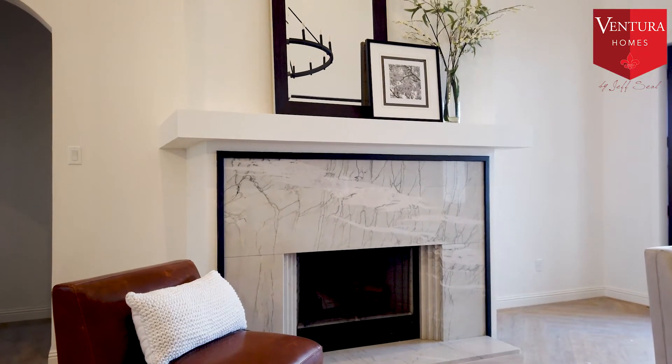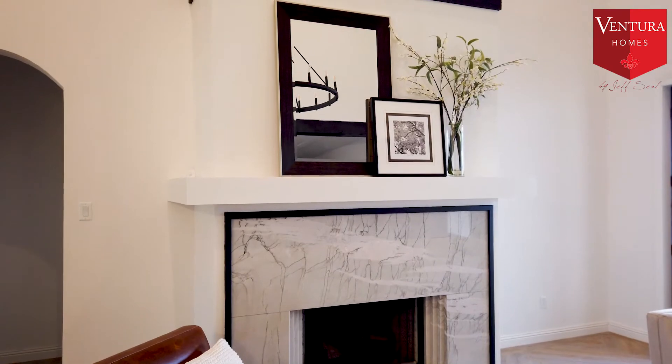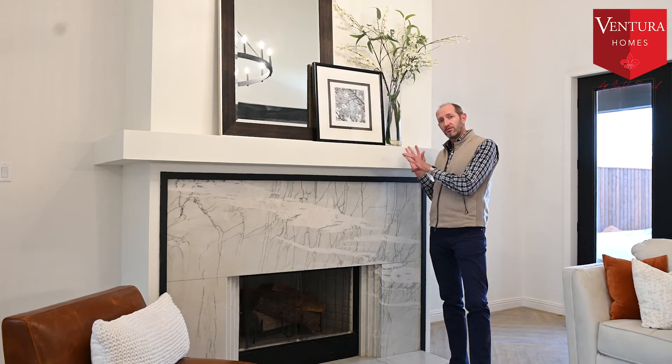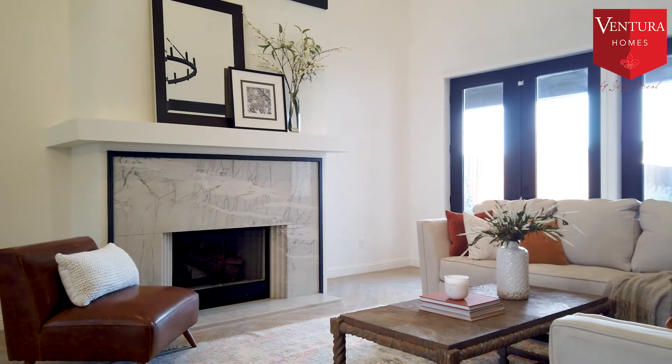We also added this little black detail around that to kind of picture-frame it, and then we have this really cool deep mantle that you can basically set stuff on. We do have it wired for a TV above, so if you wanted to put a TV up here you could, or you can basically put art pieces and so forth like we've got it staged.